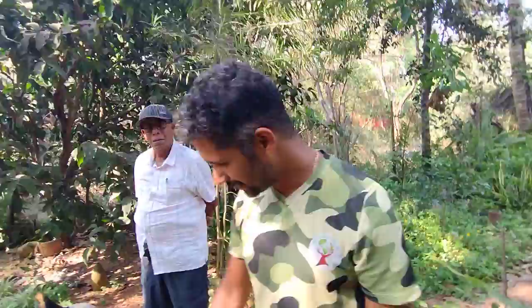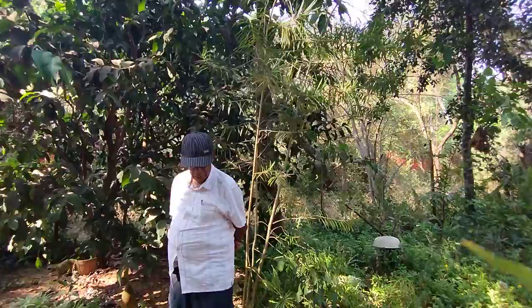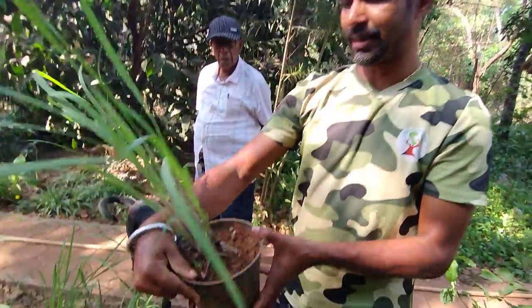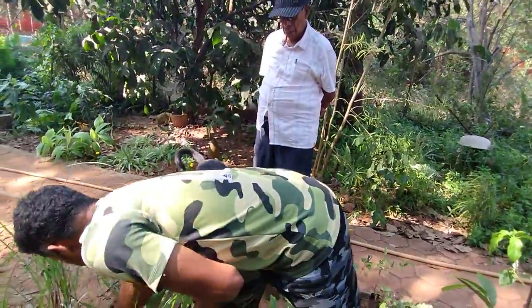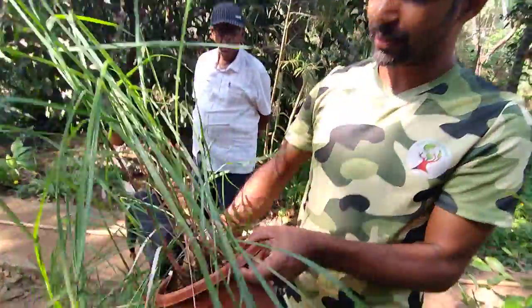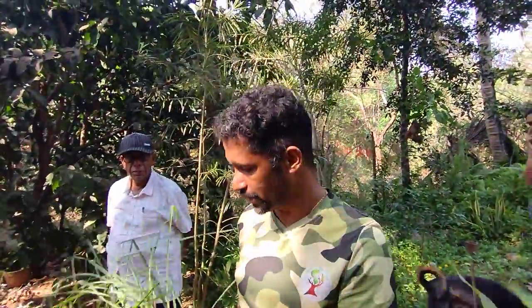Lemongrass is ₹100. It grows easily and even wild in Goa. You can see the plant — the stalk is white. Citronella is similar but the stalk is red. That is the difference between citronella and lemongrass.